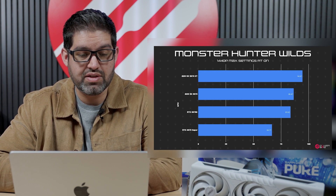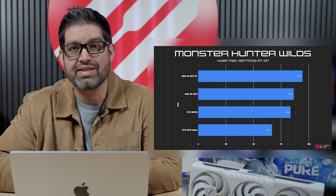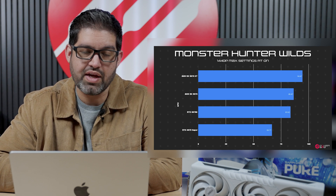It also peaked at 51°C on both the 9070 and the 9070 XT. TDP was around 300W for the XT and right around 280–290W for the non-XT variant.